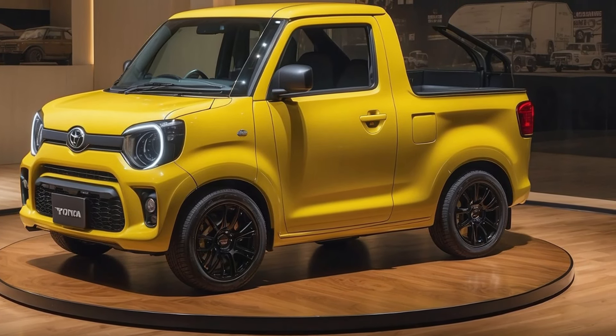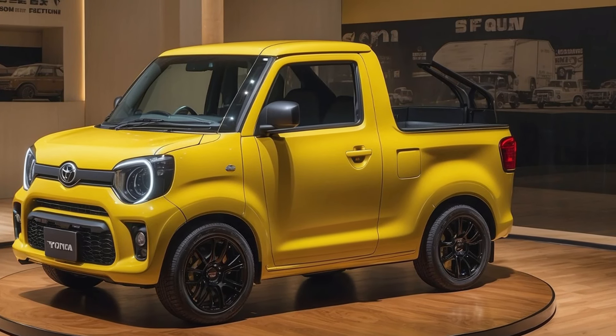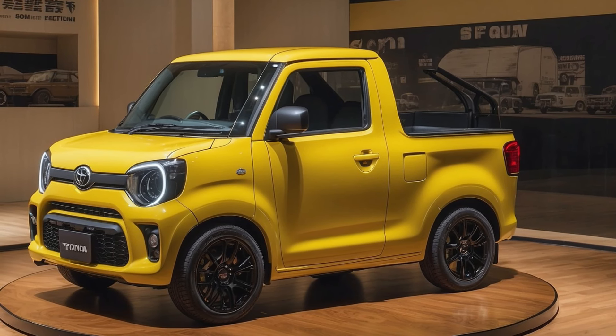Available in playful colors like classic white, deep blue, and retro-inspired two-tone schemes, the 2025 Mini-Ace aims to attract those who value style and utility in a single package.